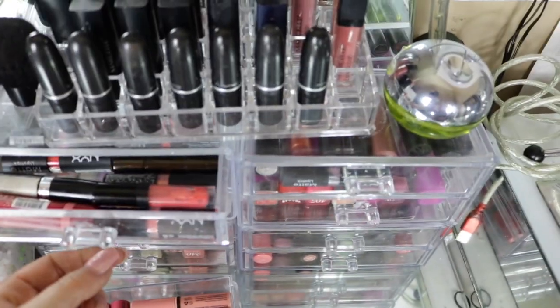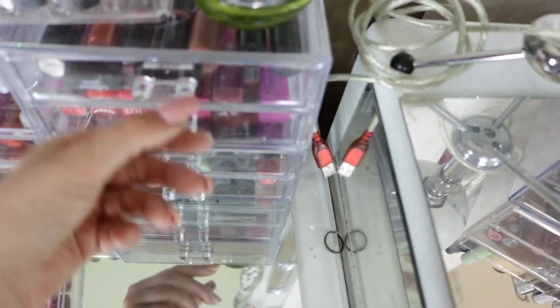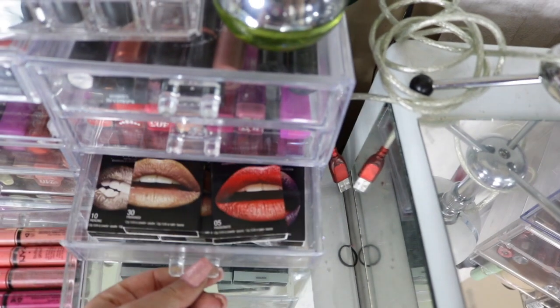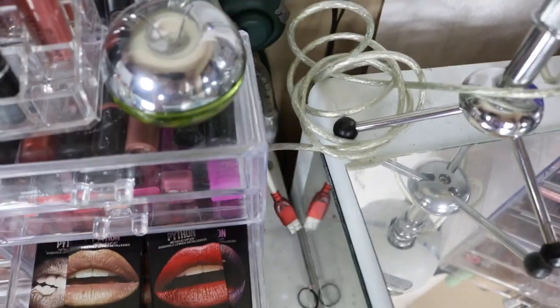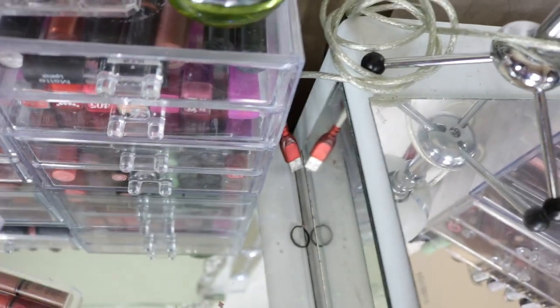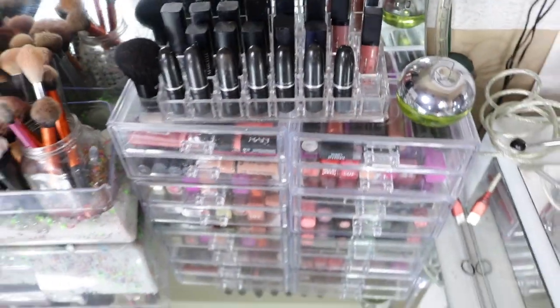Then I got lipsticks — just lots of lipsticks, drugstore, high-end, kind of a bit of everything. These are really cool, I really like these — those are the Python ones. My battery is gonna die so I'm gonna change it, I'll be right back.